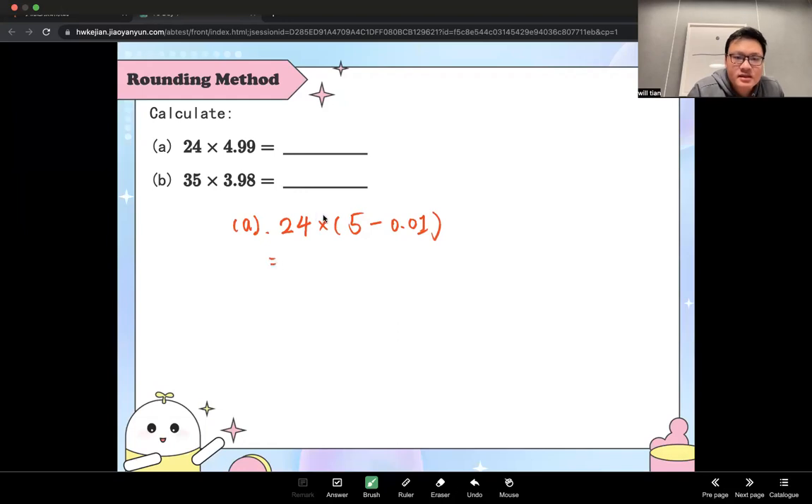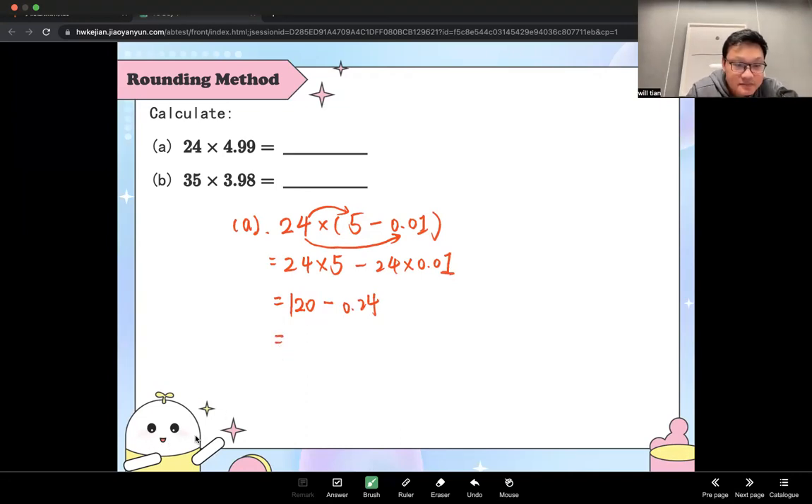Then you distribute these two factors to 24: 24 times 5 minus 24 times 0.01. So you get 120 take away 0.24. And what do you get? 119.76. That's right, that's the answer.